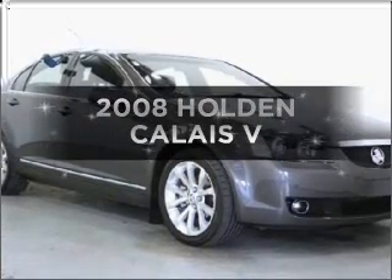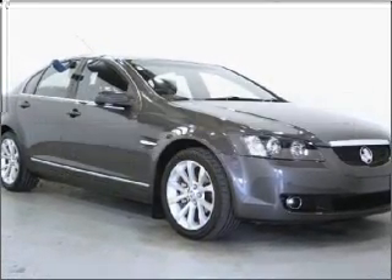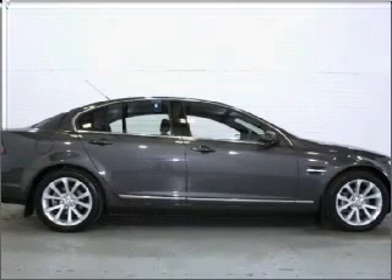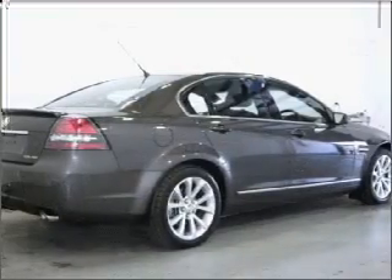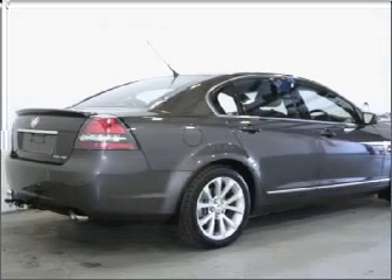Presenting the 2008 Holden Calais. Experience the comfort of driving this well-presented vehicle with a reliable engine connected to a smooth-shifting five-speed automatic transmission.